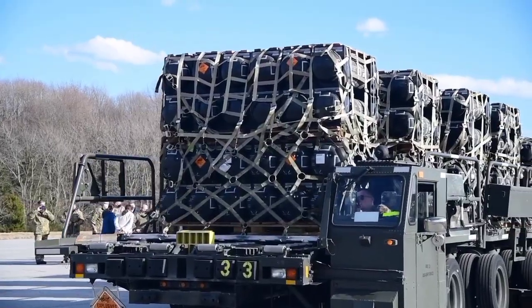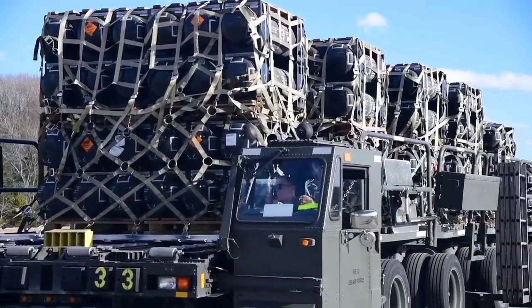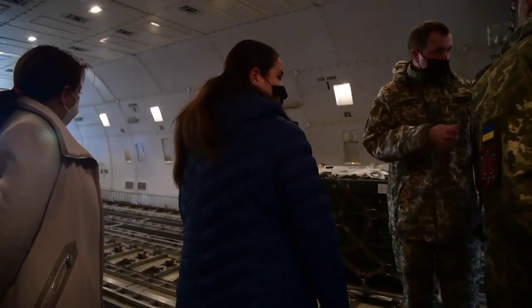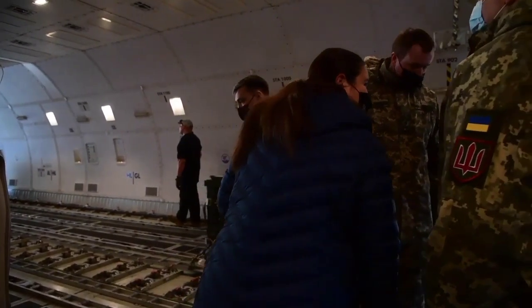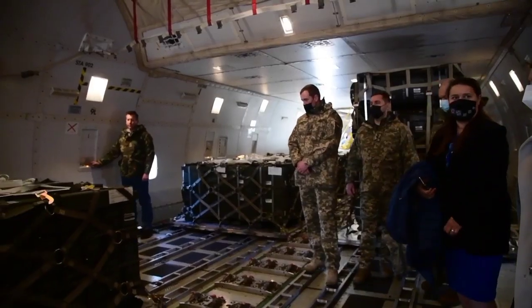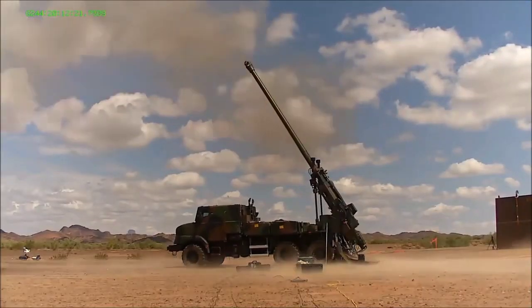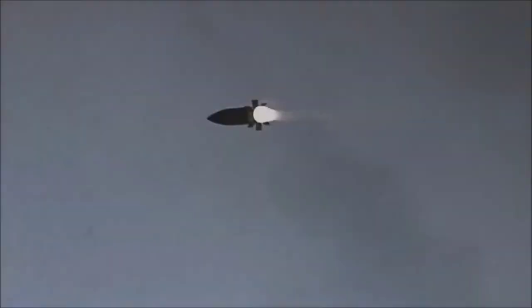The United States has sent 1,000 rounds of 155 howitzer advanced ammunition to Ukraine. The advanced ammunition is a GPS-guided M982 Excalibur artillery shell. The Pentagon calls this ammunition more capable and more accurate than ordinary shells.